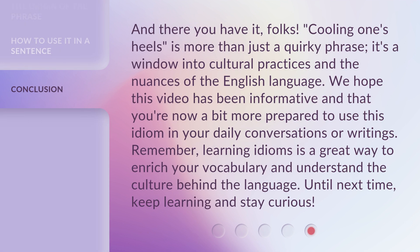And there you have it, folks. Cooling one's heels is more than just a quirky phrase — it's a window into cultural practices and the nuances of the English language. We hope this video has been informative and that you're now a bit more prepared to use this idiom in your daily conversations or writings. Remember, learning idioms is a great way to enrich your vocabulary and understand the culture behind the language. Until next time, keep learning and stay curious.